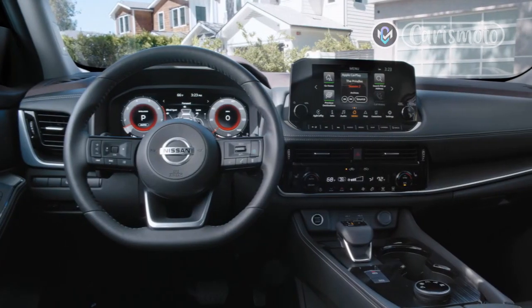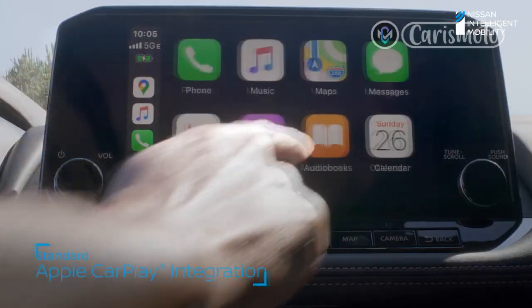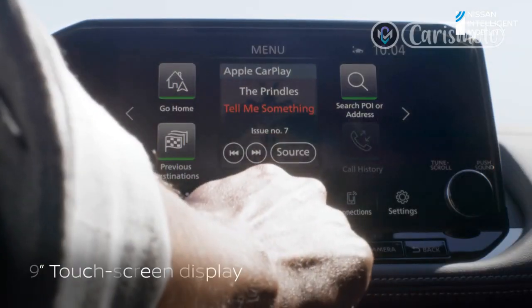A lot of people probably don't know, or care, what's under the hood of their daily driver. If it gets them where they need to go and delivers decent fuel economy, who cares how much horsepower the engine has or what type of transmission it uses?